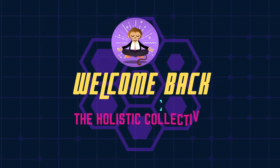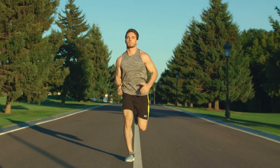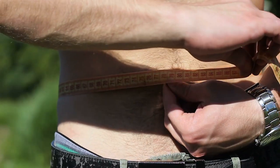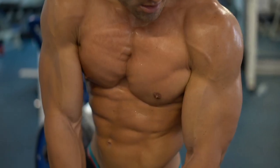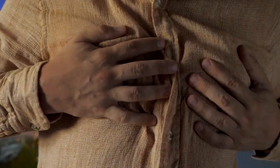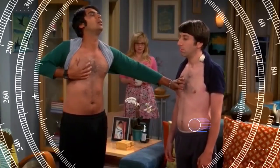Hey there and welcome back to the Holistic Collective. There are a lot of men who go to great extents with their workouts and diets to lose weight, gain muscle and have beach bods. While some aim at a picture perfect body, some just want to lose excess weight and some simply want to stay fit. But no matter what the goal is, there are many who still face the issue of losing that unwanted fat from the chest area — often referred to as man boobs.